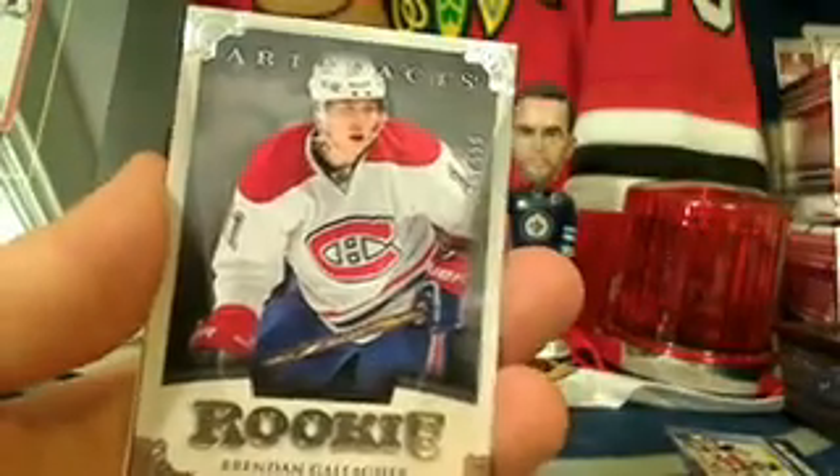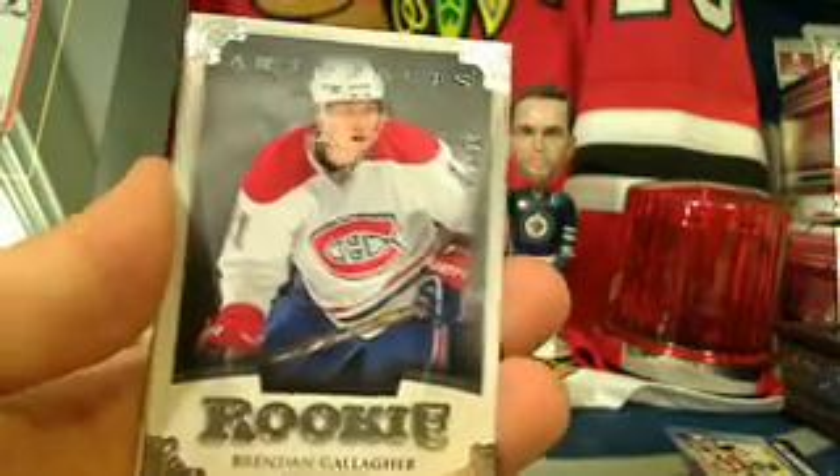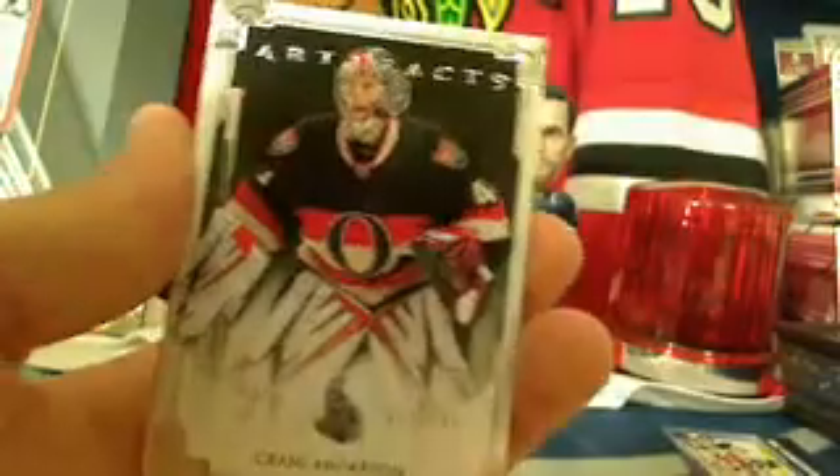Daniel Briere, Alex Ovechkin, and a great rookie for the Montreal Canadiens — Brendan Gallagher, number 228 out of 999. He's certainly a fun player to watch. Montreal rookie Gallagher, NHL Game Center Live spacer, and Alex Tanguay on the back. Three packs to go — also a Patrice Bergeron and Craig Anderson for the Ottawa Senators, number 835 out of 999, going to Aaron.